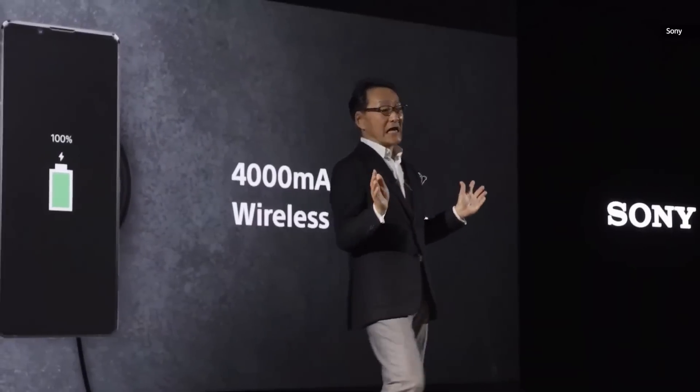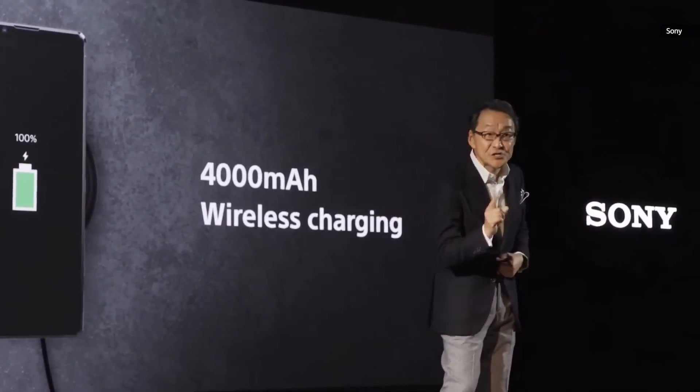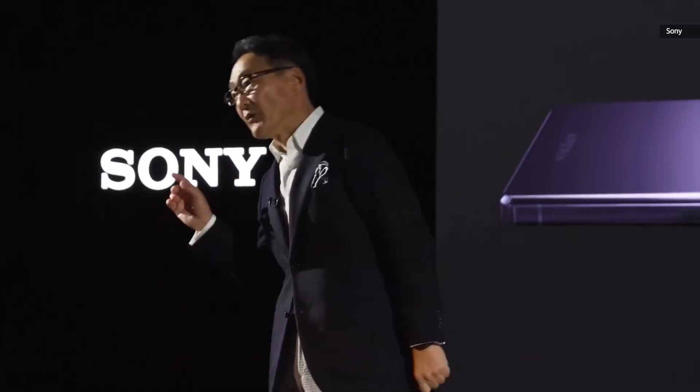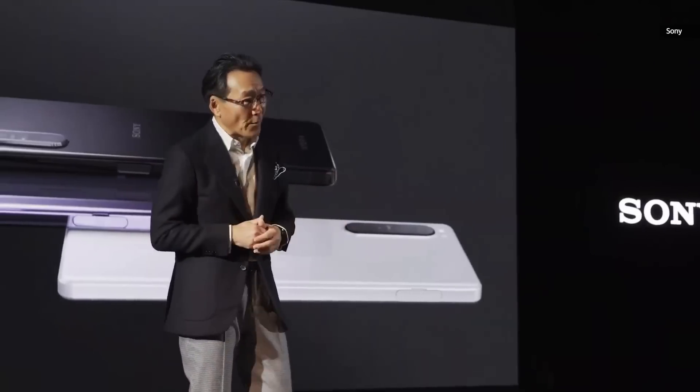Performance is further enhanced with a large capacity battery and Qi wireless charging. Xperia 1 Mark II will be available in a choice of three beautiful colors and will start shipping from spring onward.